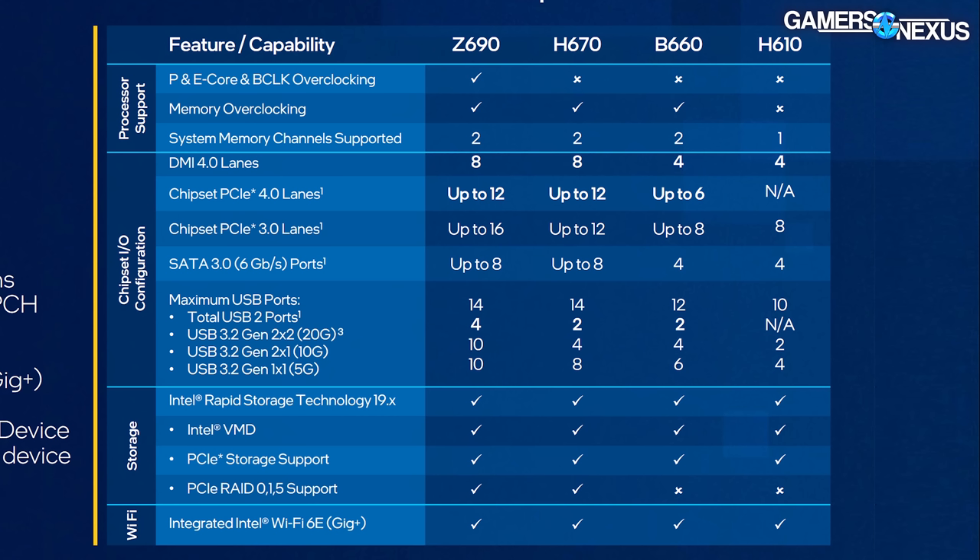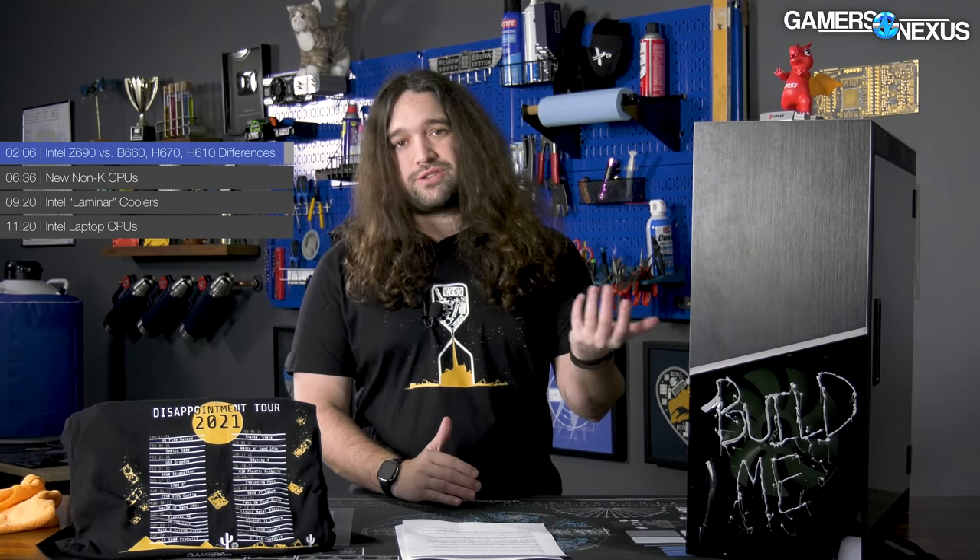To recap the primary differences: think of Z690 as the highest end, H670 as the next highest for users who don't care about CPU overclocking but mostly want the rest of the features, and B660 as the next choice for a lower-performance system. H610 cuts off a lot because it moves to a single memory channel — whereas the others support dual channel. That's a pretty significant cutoff, meaning most people building on H610 are probably building a media center or home entertainment system, not a high-performance rig.